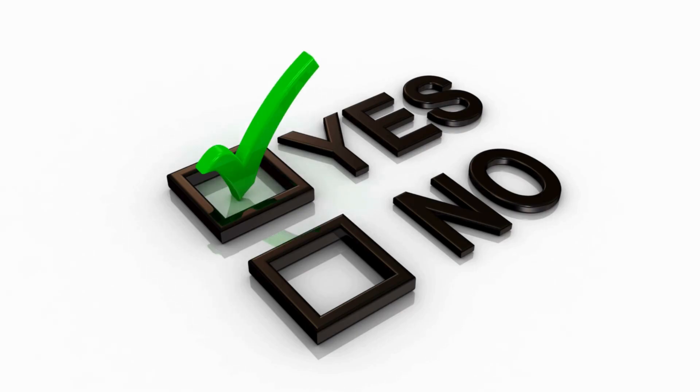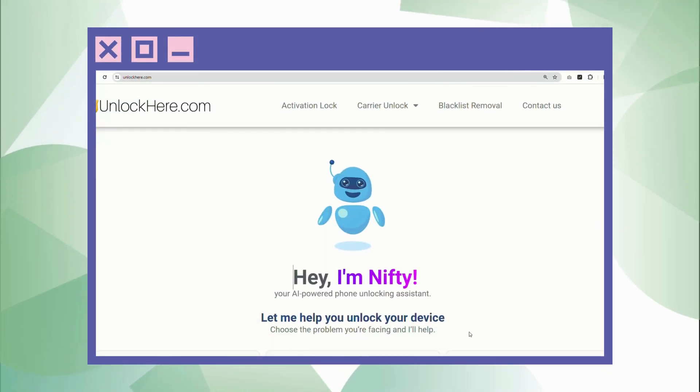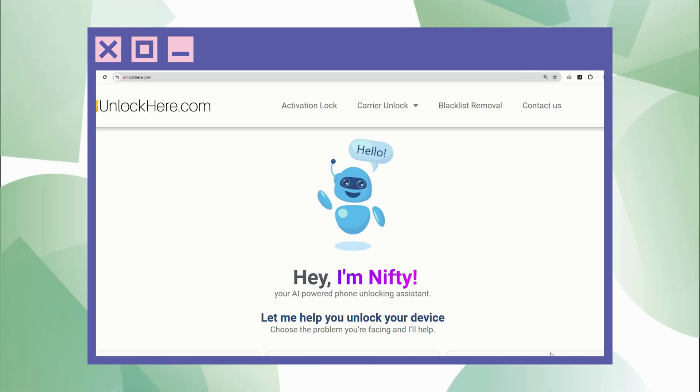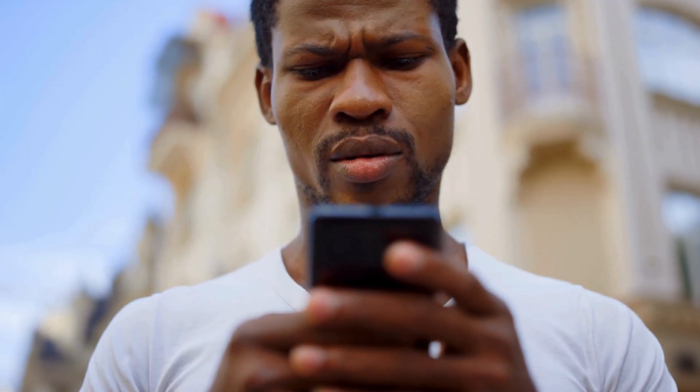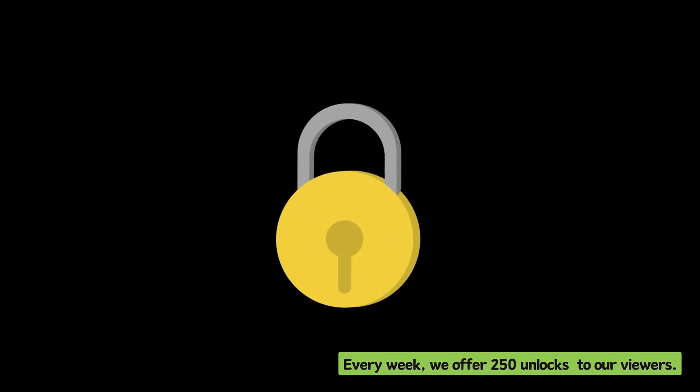ESN Doctor has a good reputation for handling blacklist issues. Safe Unlocks has garnered positive reviews from users facing similar problems. And Unlock Here's AI-powered unlocking web app is a game-changer. Keep in mind we're merely exploring choices here, no pressure. The whole point is to arm ourselves with knowledge and make well-informed decisions. We will soon explore how to use Unlock Here's AI unlocking assistant. It's worth noting that these unlock services are most effective in developed countries. Every week,